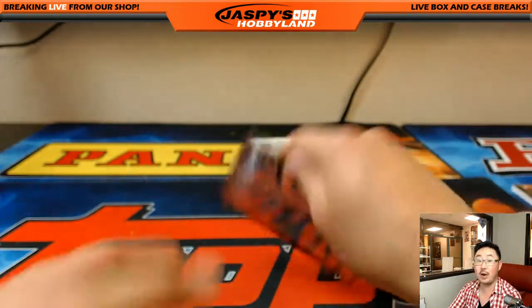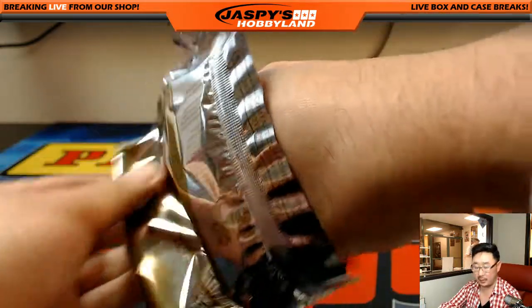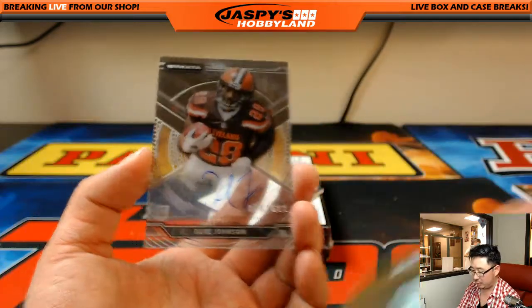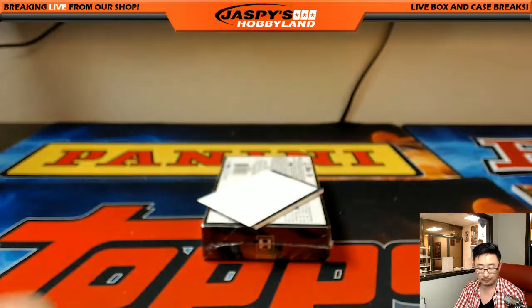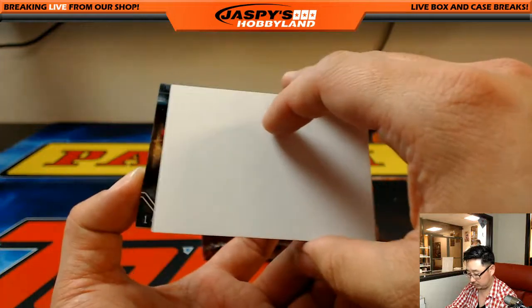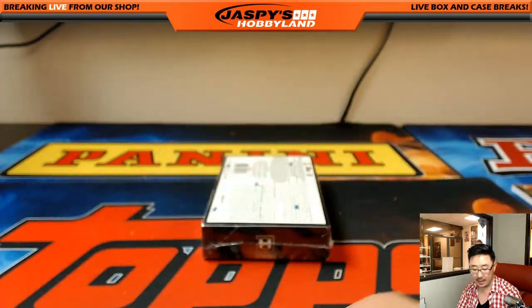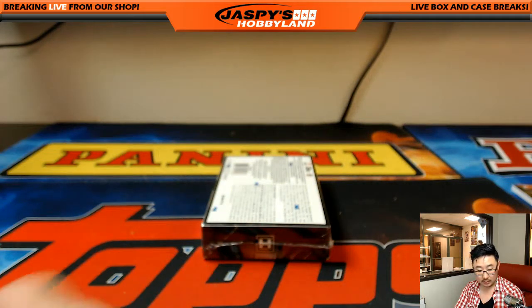Two boxes to go, ladies and gentlemen. We got Duke Johnson, 170 out of 600 for the Browns — Steve Cook. And Mike Davis at 99, 14 out of 99 for the Niners — Steve Cook.